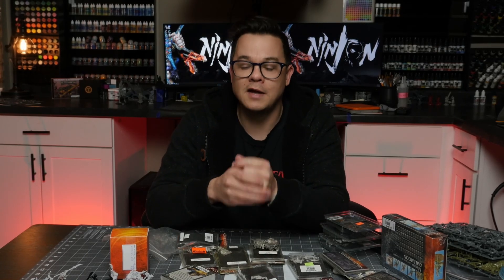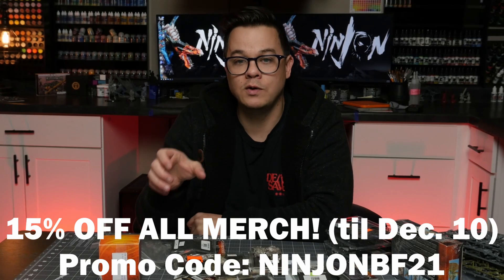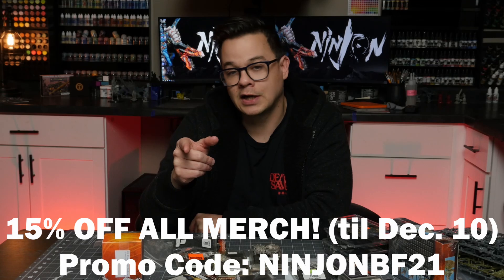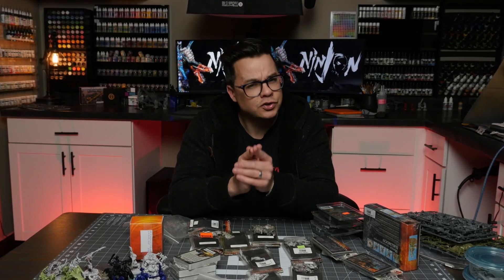Thanks for hanging out today and going through my gaming auction haul with me. If you like the channel and want to support it, there are a couple of ways you can do so. First, you can click on my Patreon link below and check out the awesome rewards — things like access to my private Discord server and my weekly vlog videos. I also still have my 15% off everything sale going on my merch site — just enter coupon code ninjanbf21 at checkout. You can also support me by using my affiliate links when making online hobby purchases, which gives you a discount too. I'll be back next Friday with a spicy video. Until then, make sure you find some time to slay the gray and not just buy more — like me.